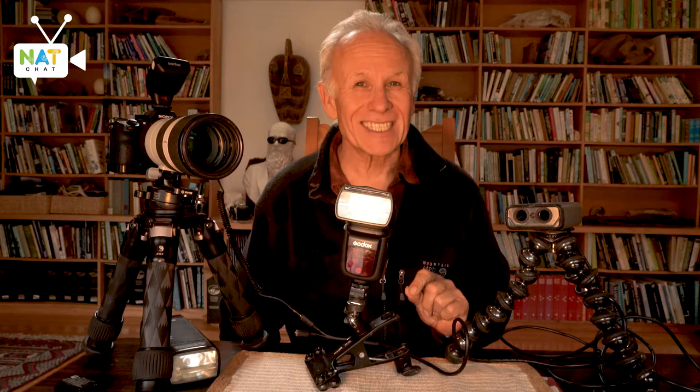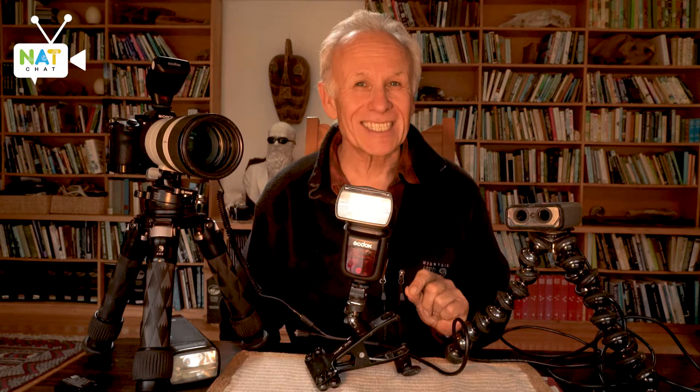ISO is usually about a thousand, and depth of field usually about f/11, but the speed to catch the subject is set by the power of the flash. I set the power of the flash to about a sixteenth or a thirty-second. When it's at a sixteenth, we're getting an effective speed of about one-sixteen-thousandth of a second, and that's enough to capture the bat while it's in flight.